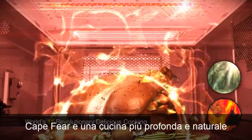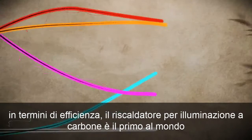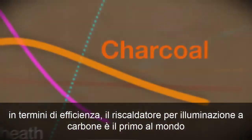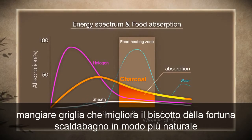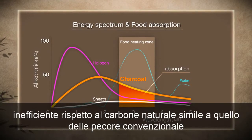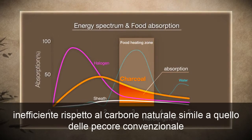Tastier and more natural, deep even cooking. In terms of efficiency, Charcoal Lighting Heater is a world-first heating grill that enhances water heat absorption, cooking more naturally and efficiently compared to conventional sheet, like real charcoal grilling.